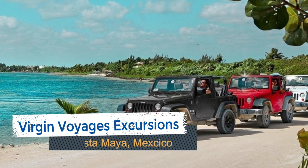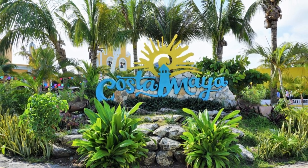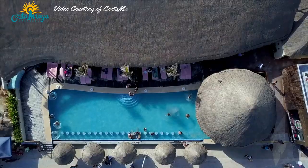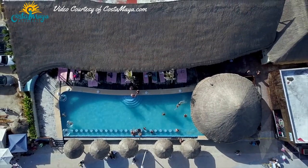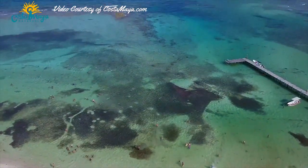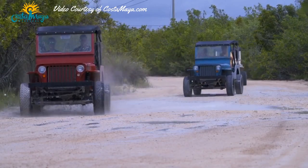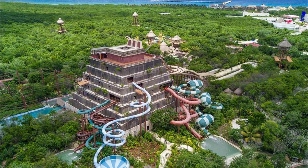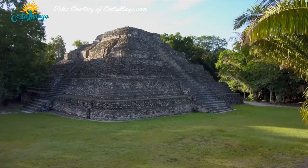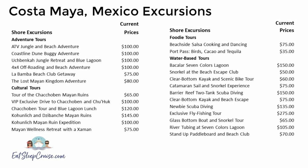There are a variety of Costa Maya, Mexico shore things offered by Virgin Voyages. In total, there are 25 different tours ranging in price from $35 to $275. Above all, these tours focus on the outdoors and adventure. Many of the excursions are water-based activities like exploring the crystal clear waters in a catamaran, kayak, paddleboard, or a glass-bottom boat. You can also snorkel, scuba, or swim in the water right off the coast. Other more typical shore excursions in Costa Maya include ATVs and a day pass to the water park, the Lost Mine Kingdom adventure. Another popular locale is the Mayan ruins site of Chacchoben. Below is a list of all the shore excursions and current pricing as of February 16th for Costa Maya, Mexico.